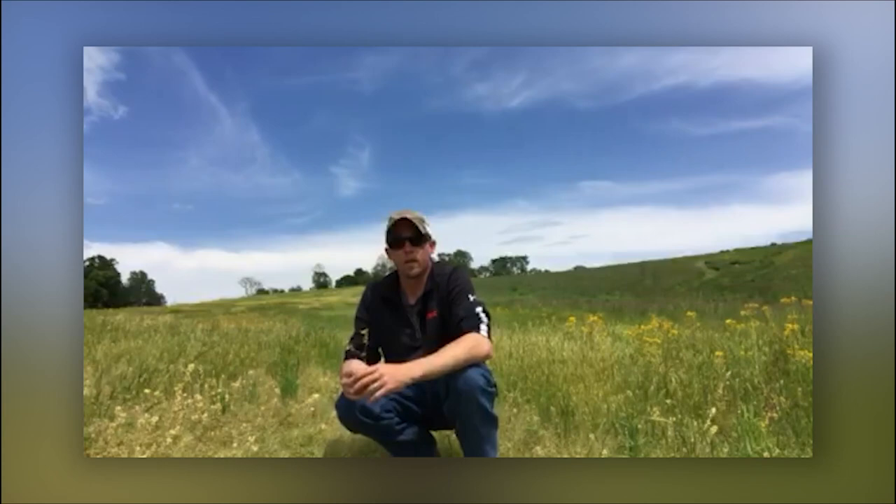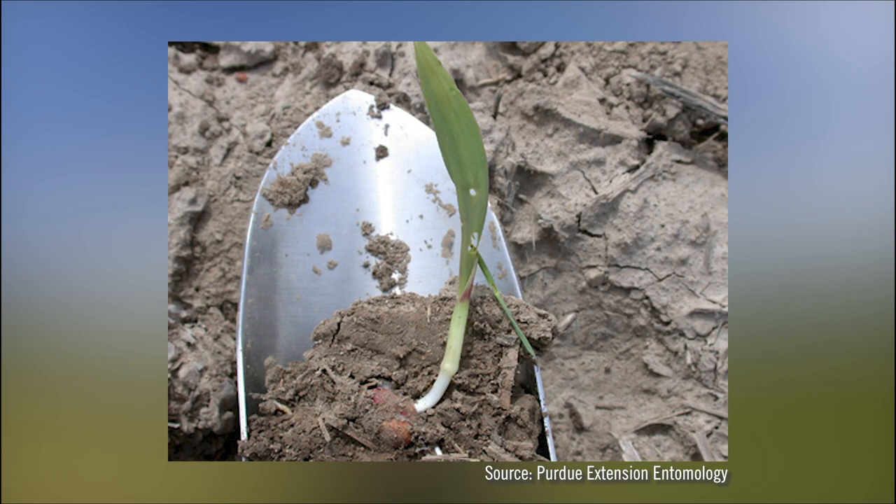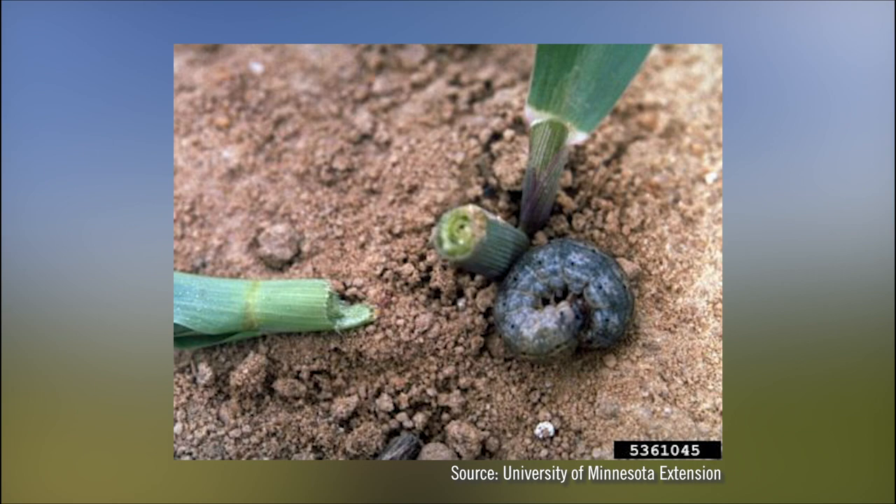When we get 200 growing degree units that have occurred from egg lay, we're typically going to start to see first feeding, which will be shot-holing on the leaf margins. Then as we accumulate 300 growing degree units after the significant flight, we could see first cutting.